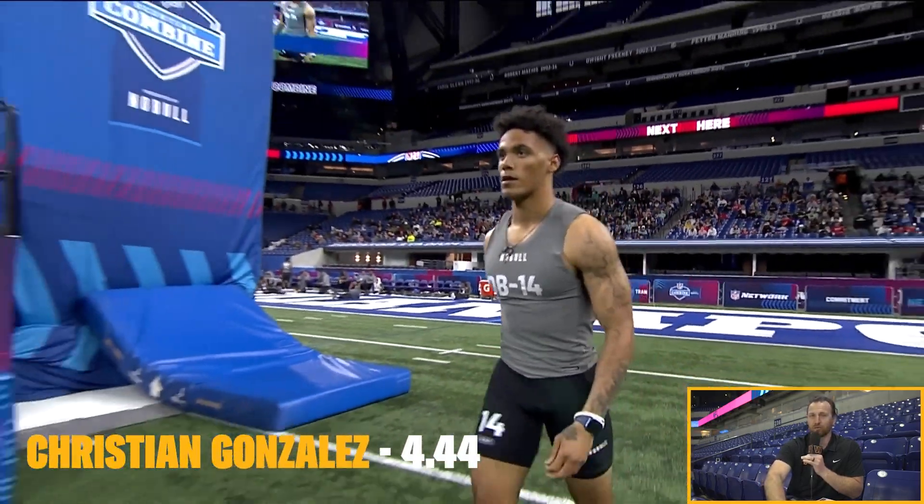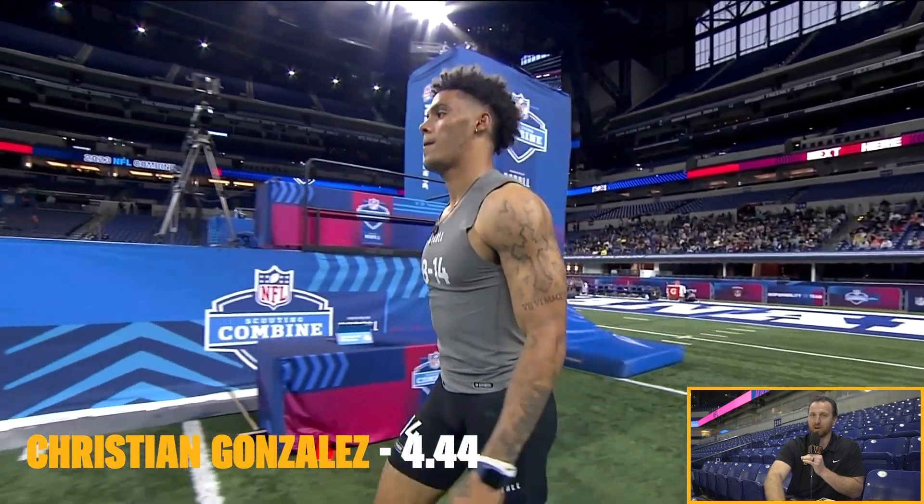6'2", 4.34 — I mean, it doesn't get much better than that. Christian Gonzalez back up for his second run. This is the guy that will be in that top-10. If he were to fall to Washington at 16, I think they absolutely sprint that card up. They get Terry McLaurin in there in that draft room and have him run the card up because he's a really good football player. Saw him walking around the hotel the other day.